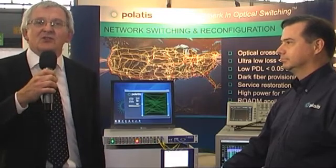This is Pilates TV reporting from the ECOC exhibition in Geneva. I'm talking to Rich Jensen about the 96x96 Series 2000 module. Tell us about the module and why it's so important to the market.